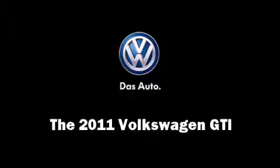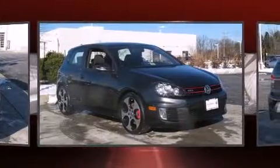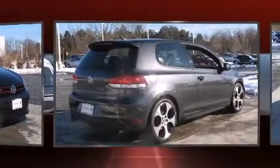Here's a great deal on a 2011 Volkswagen GTI. With fewer than 35,000 miles on the odometer, this hatchback invigorates its segment with sporty proportions, generous equipment, and exceptional safety.